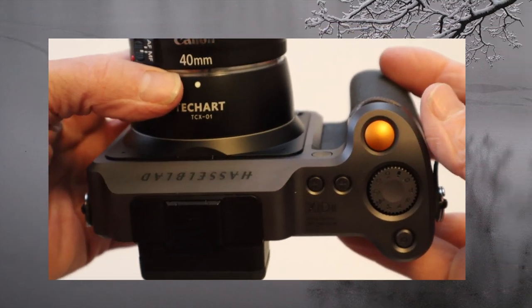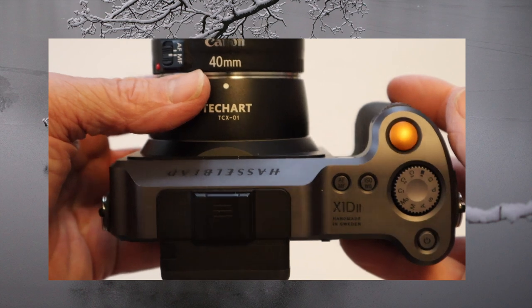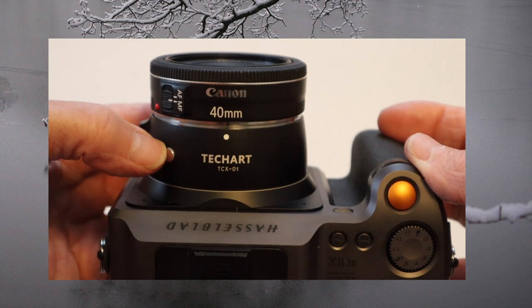As you've already seen, I like adapted glass a lot, and this shot was also taken on the Hasselblad X1D Mark II, this time with an adapted Canon EF 40mm lens.